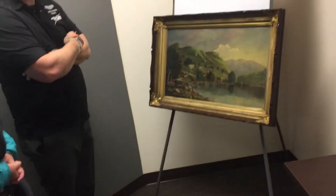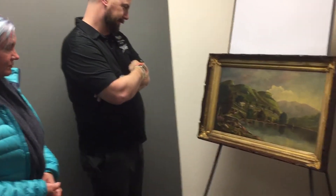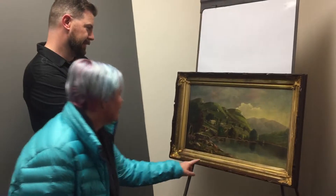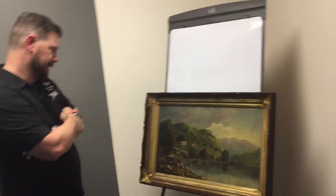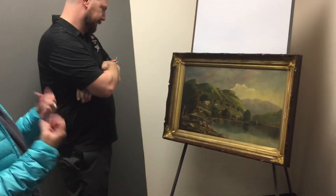It took us quite a bit of strength actually to restore it, to put things together. That's incredible. Because you could — I mean, you knew there was a cow, but you couldn't see all the little details. And it's so much brighter. Yeah, the colors really pop.